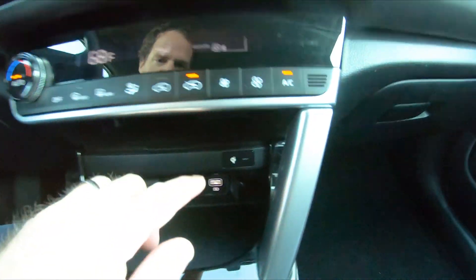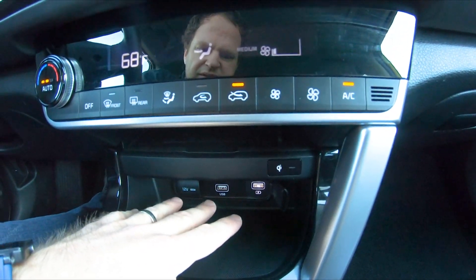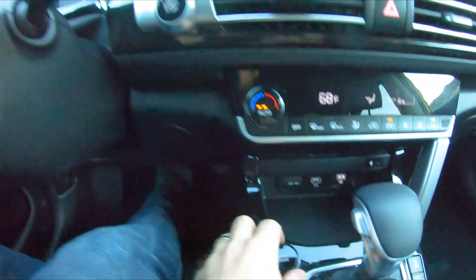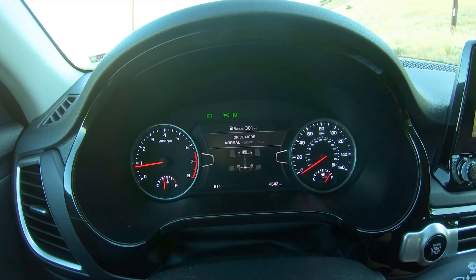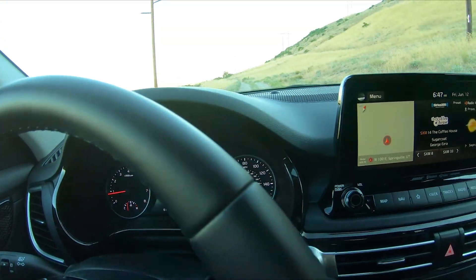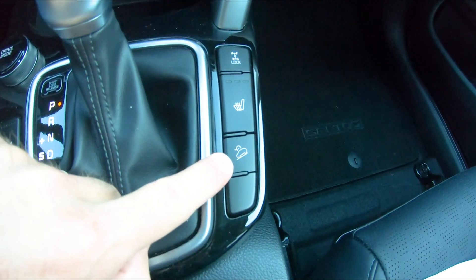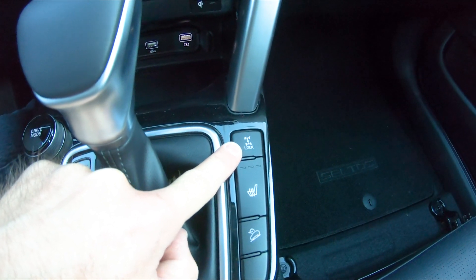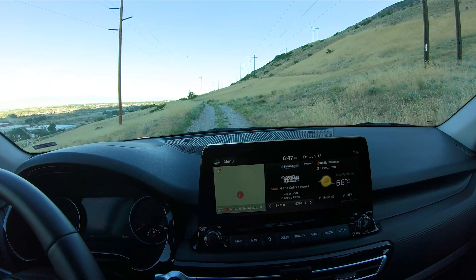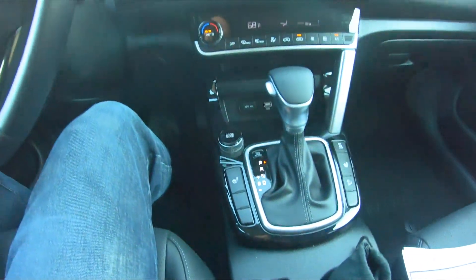Standard features include wireless charging in the top tray, multiple USB ports, and a 12-volt outlet. You have three drive modes: Normal, Smart, and Sport. In Sport mode, red lines appear on the side display — I believe that's showing boost from the turbo. You also get heated seats, downhill assist, a center differential lock — which is actually that clutch pack in front of the rear differential — auto hold, parking brake, and auto stop-start.